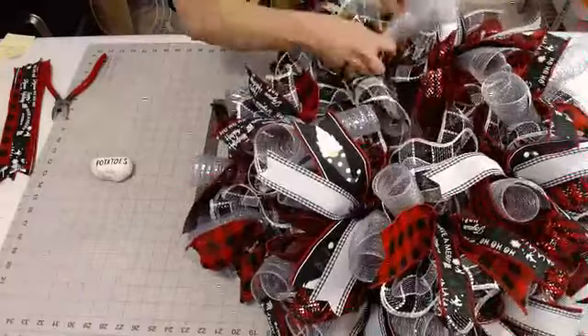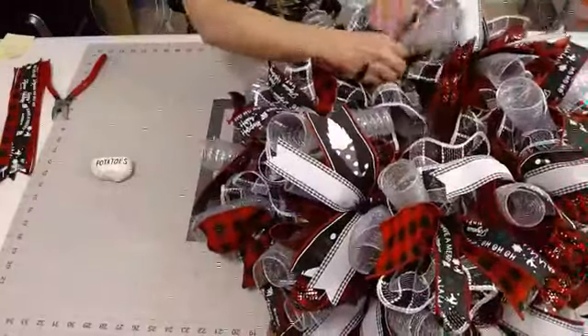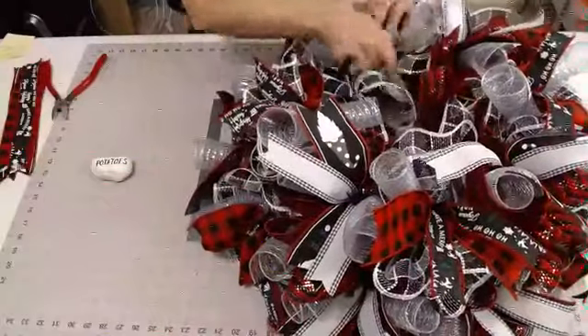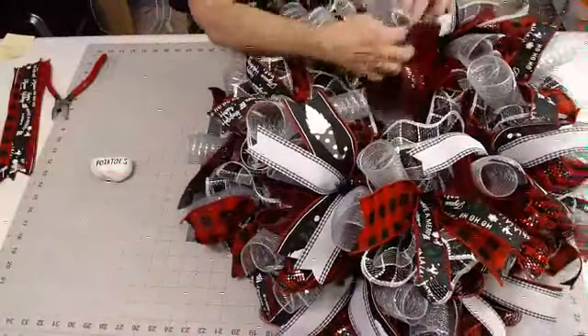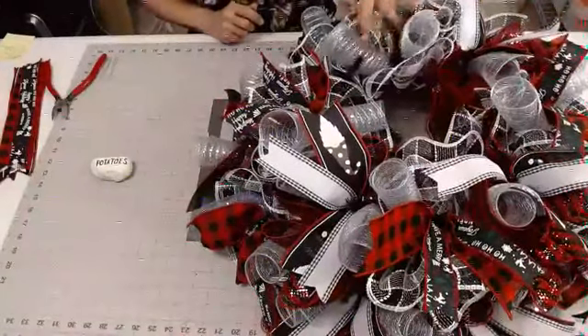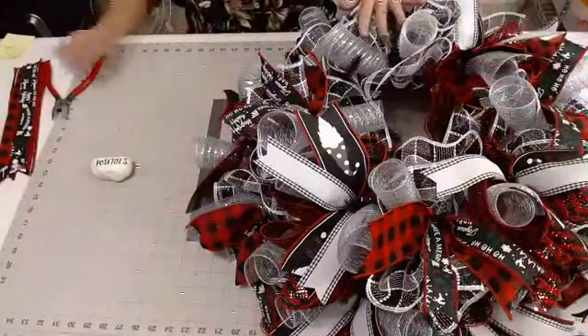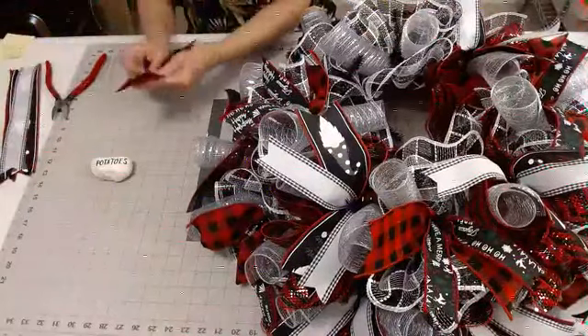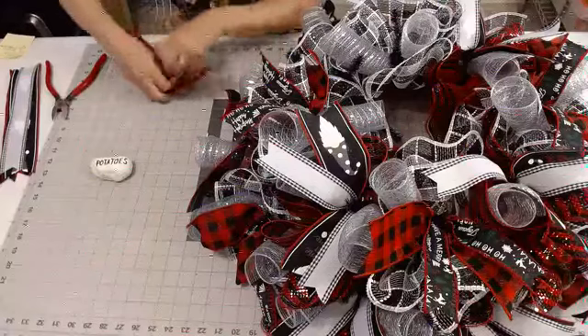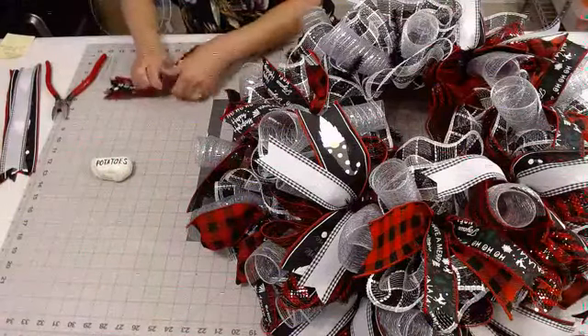Do y'all love this silver getting popped in here? I think the silver really added a lot to this design. It's basically Georgia Bulldog colors — we've got the red and the black and the silver. Also, 10% off in my Etsy shop, y'all don't forget that.